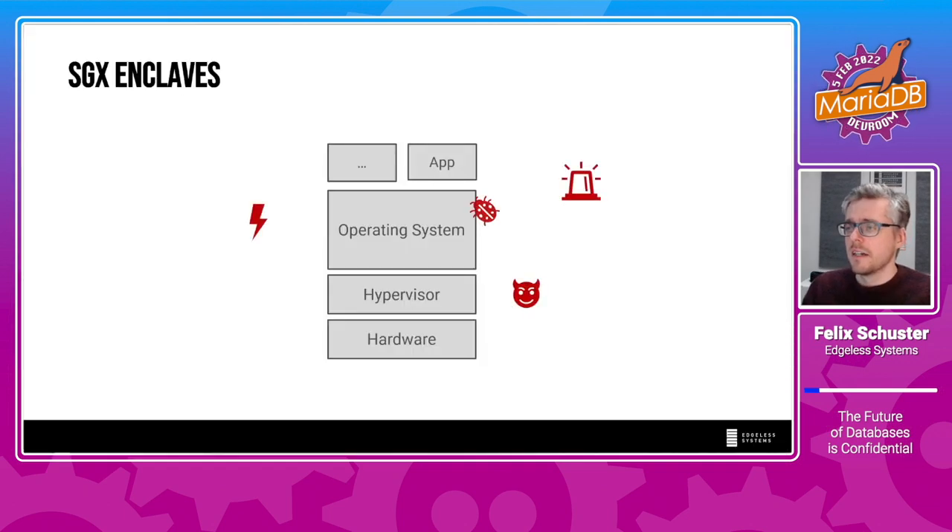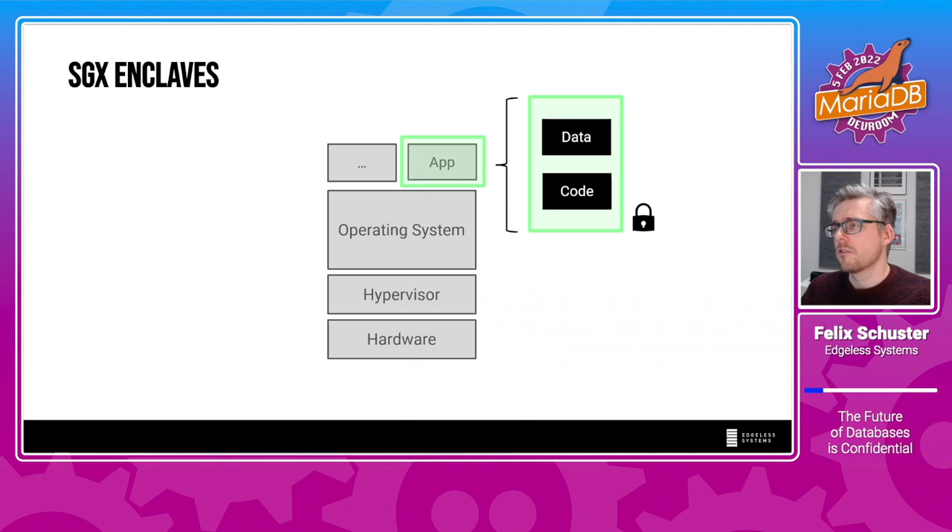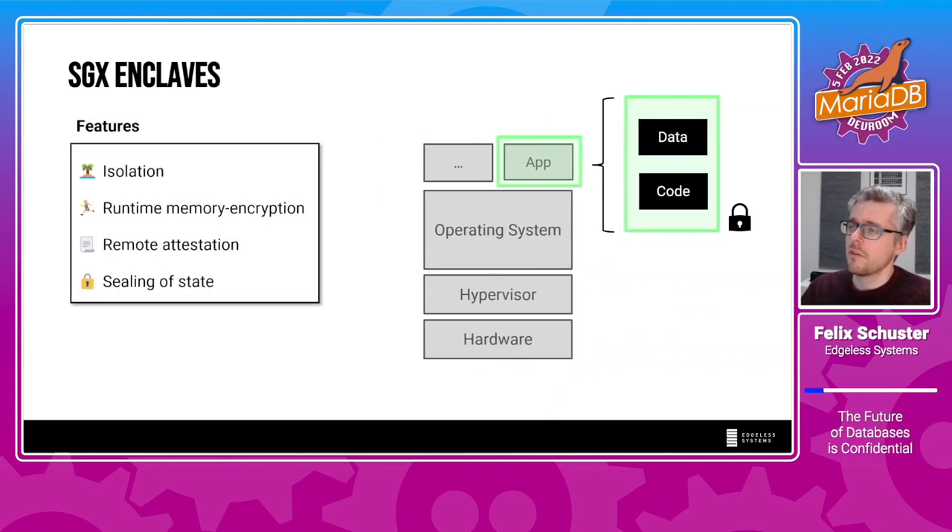Intel SGX is all about protecting sensitive workloads from threats in your hardware-software stack — for example, a sysadmin being able to manipulate the operating system. As a programmer, you can ask the CPU to create what is called a secure enclave, and you can load arbitrary code and data into such an enclave. An enclave has four defining security properties. The first is isolation: enclaves are strongly isolated from the rest of the hardware-software stack. The second is runtime memory encryption: all code and data inside your enclave is strongly encrypted in memory at runtime. The CPU moves individual cache lines out of RAM, decrypts them, and processes them. Once they are flushed from cache back to memory, they are encrypted again.